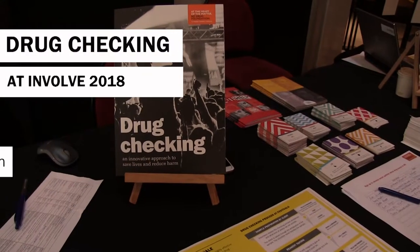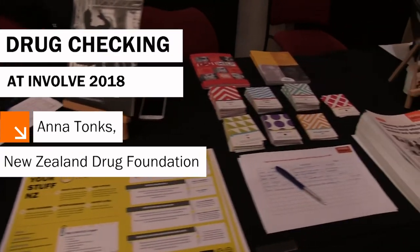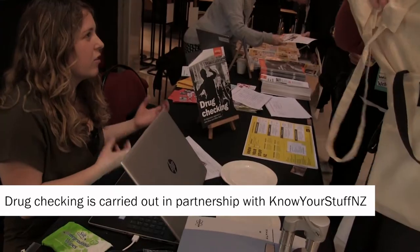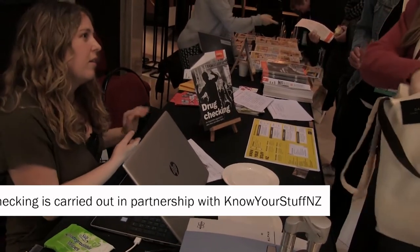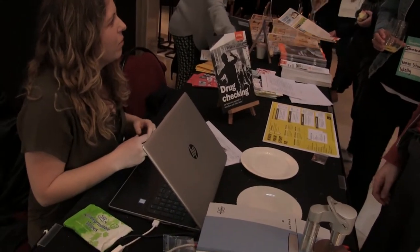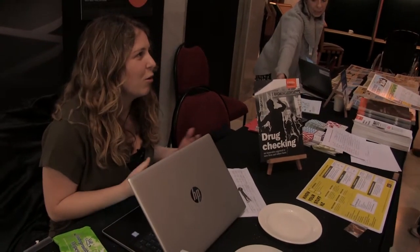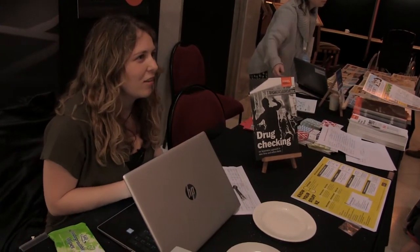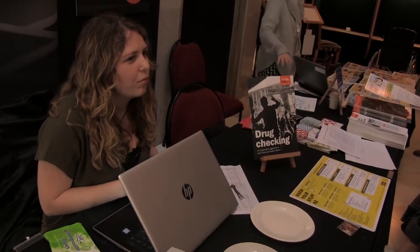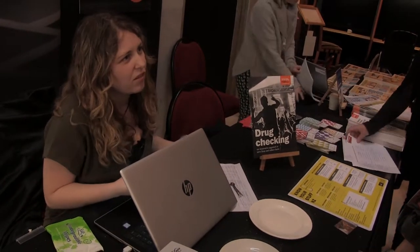People bring us their substances that they've pre-purchased and they want to get checked to make sure they either are what they think they are, or if they have other things in them, or they're something completely different. Because there's a lot of stuff out there that people might not know about, especially with synthetics these days. Something might look like something they've taken before but could be something completely different, so we're just trying to give people a bit more information to have a safer experience and so they can make better decisions.